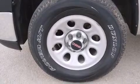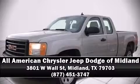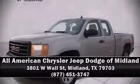A Carfax history report provides you peace of mind by detailing information related to past owners and service records. Stop by our dealership or give us a call for more information at www.carfax.com.